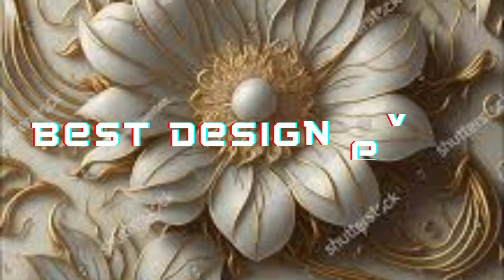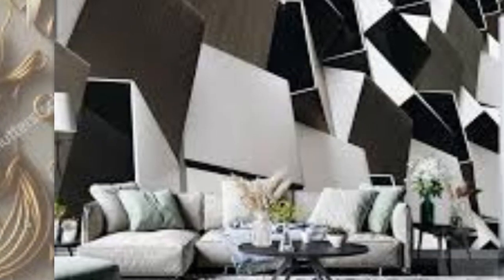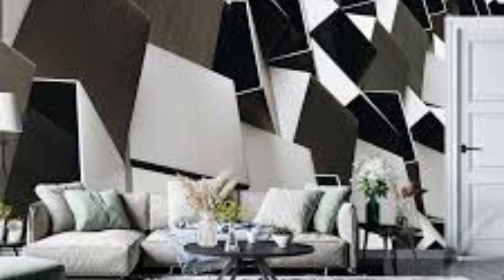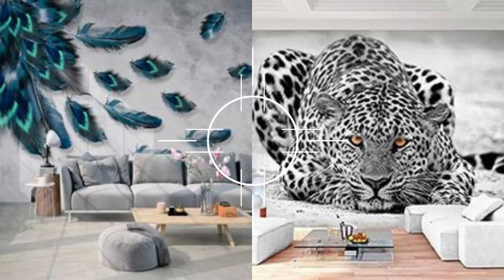Installing 3D wallpaper is also easier than you might think, thanks to advancements in adhesive technology. 3D wallpaper is a game-changer in the world of interior design — it adds depth, texture, and intrigue to any space while offering a wide range of design possibilities.